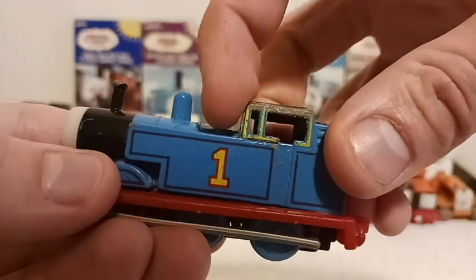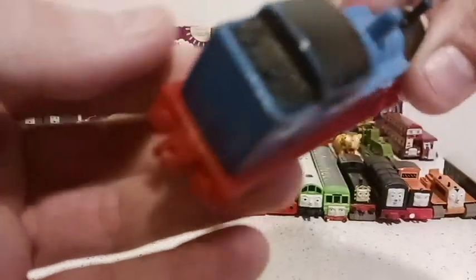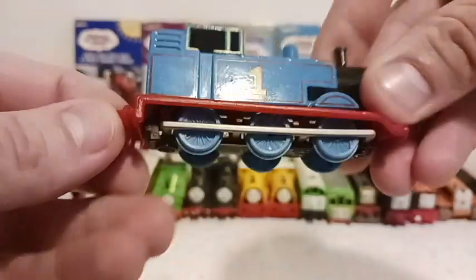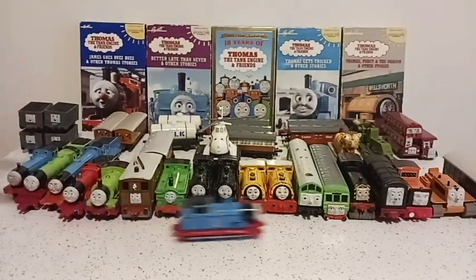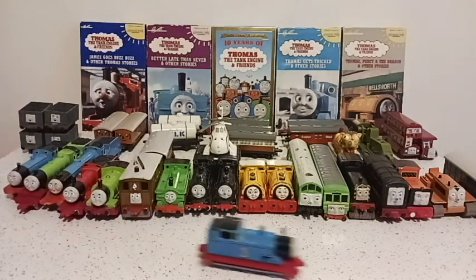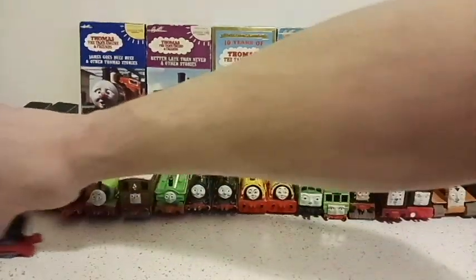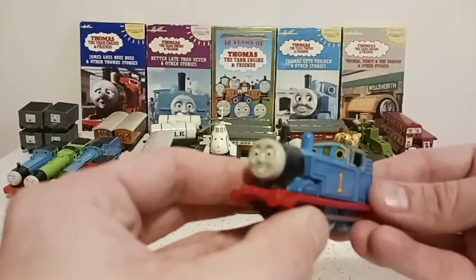The toys have aged over time — the paint has come off a little bit and the stickers are kind of peeling, but you hook the Thomas trains up to the little hooks on the back and they run on wheels. They're just so classic. You don't need rails — all you need is a flat surface and they just choo-choo along your table. I love these toys, they're so great.